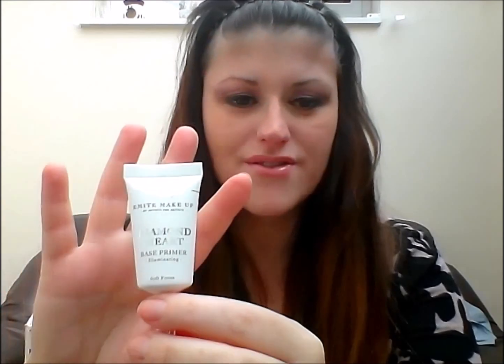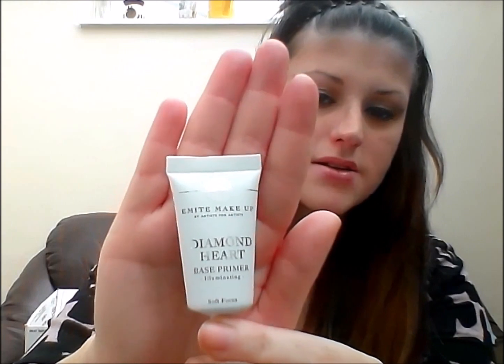This is the Emite makeup Diamond Heart Base Primer. I don't really have a good primer — I'm fairly new to wearing makeup and don't really wear foundation; I use a BB cream. Now that it's winter I'm getting into it a bit more, just to have a heavier base to protect my face from the wind. In summer it's nice to let your skin breathe. My skin is fairly sensitive but I haven't got much to cover apart from my freckles.